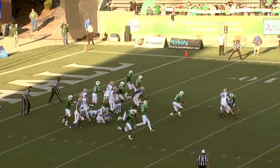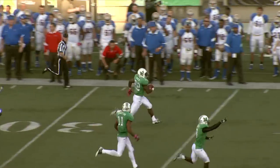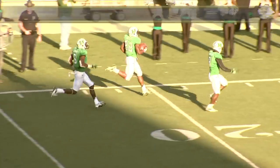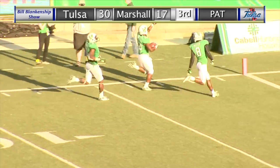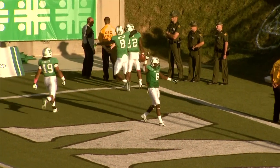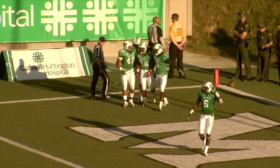Here's the snap and the snap hits the Tulsa player. Now taking it the other way for Marshall for a two-point conversion — my goodness. This is going to be a two-pointer for Marshall going the other way. They snapped the ball to Coleway, he wasn't looking for it, and taking it the other way was D.J. Hunter, who takes it 80 yards for a score.